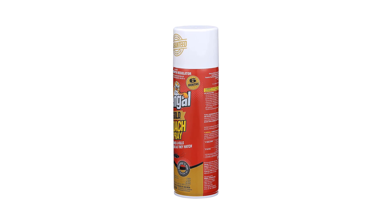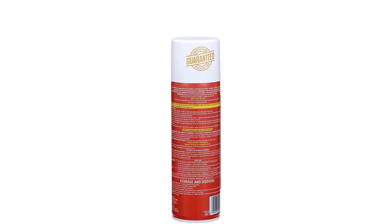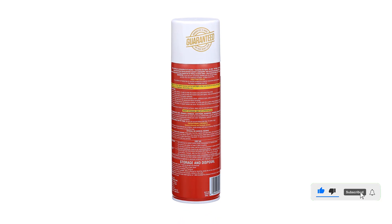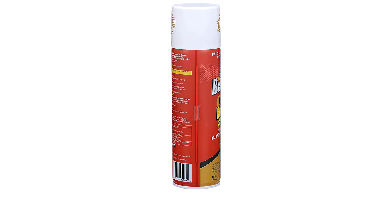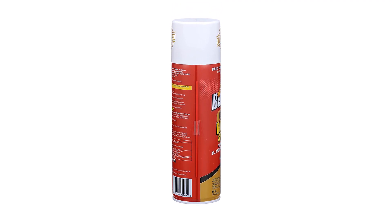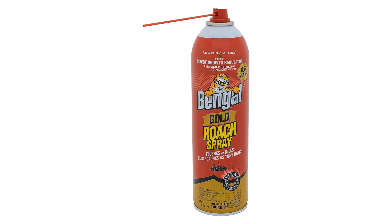It also contains an insect growth regulator (IGR), which shuts down the insect's life cycle by preventing them from reproducing. The 11-ounce aerosol can provides coverage of up to 2,000 square feet and is a must-have for any homeowner. Get the superior protection of Bengal Gold Roach Spray and keep your home pest free.